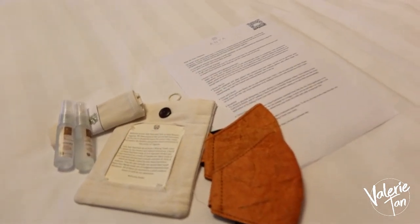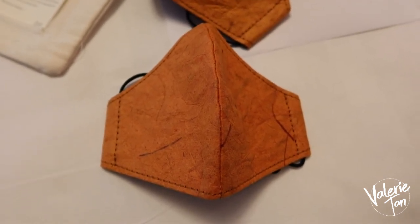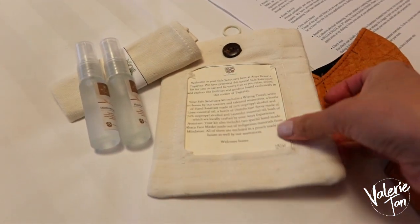At meron silang welcome note dito. Tapos may mask pa. Ang ganda. Meron silang mask, disinfectant spray. It's so personalized.